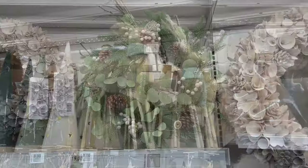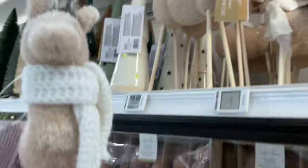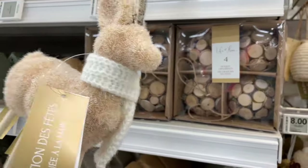Right over here I saw these beautiful deer with these really long legs. I'm just amazed how this design came up with all these little animals — they're so cute, and this one has a scarf on as well.